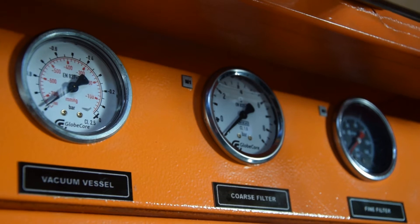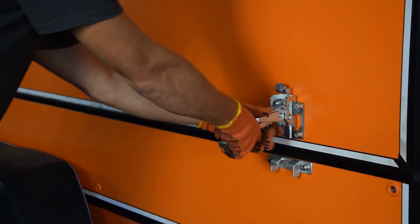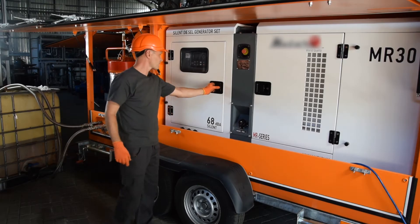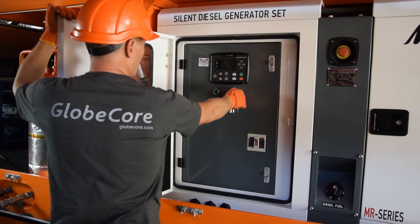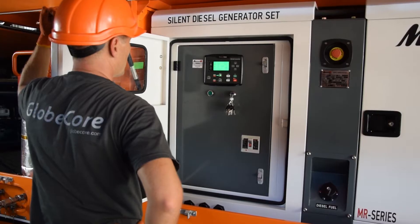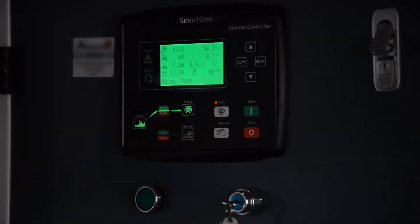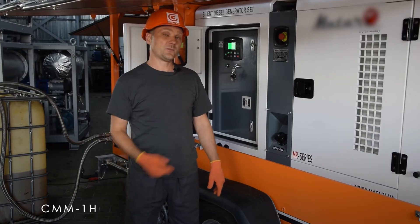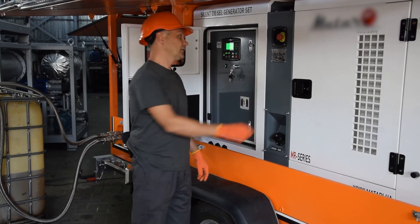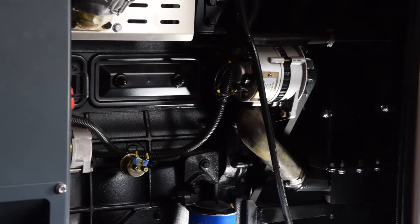It is mobile and fully autonomous. CMN1H can work with the main power supply, but in case of any problems with it, it automatically switches to generator power mode with uninterrupted operation.